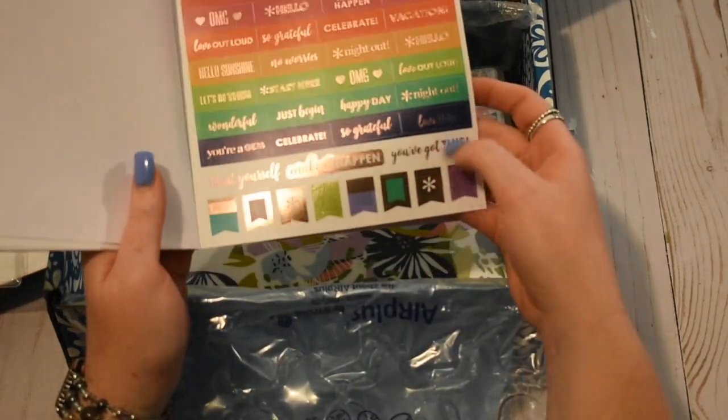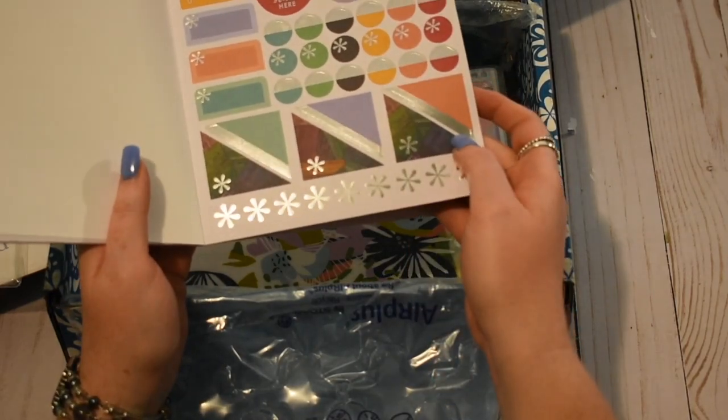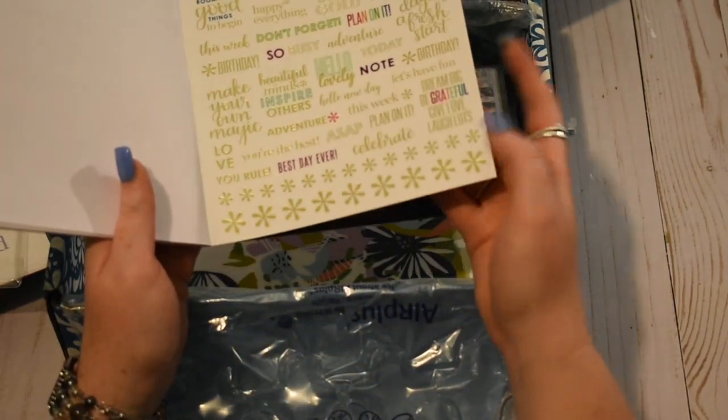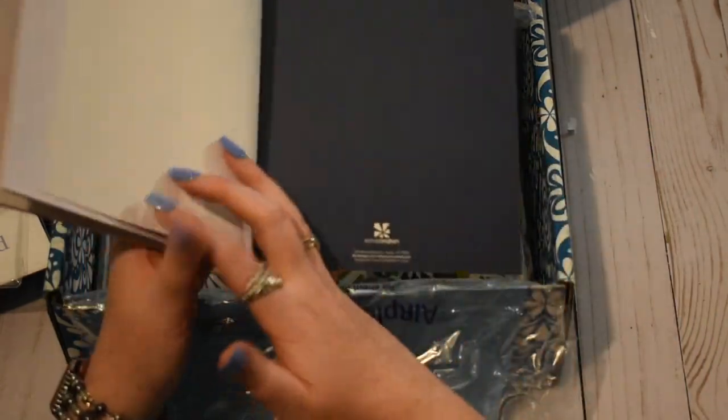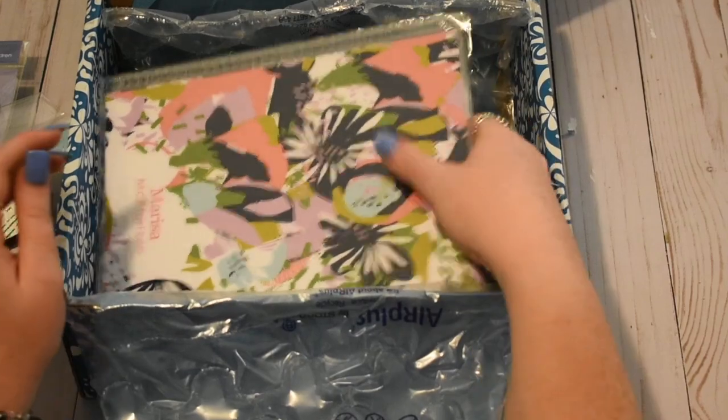There are some checklists in here. And then these are their new clear backing stickers — those are new for Erin Condren. They come out clear, so those are new for Erin Condren. I like that a lot. Always have to have their sticker books.